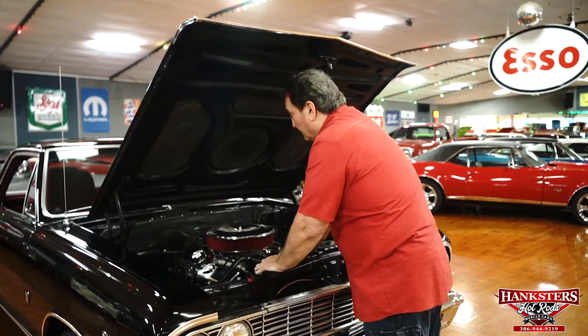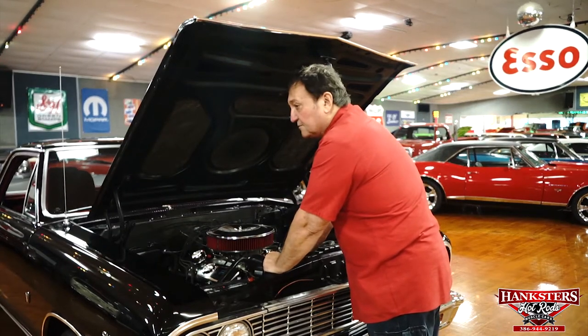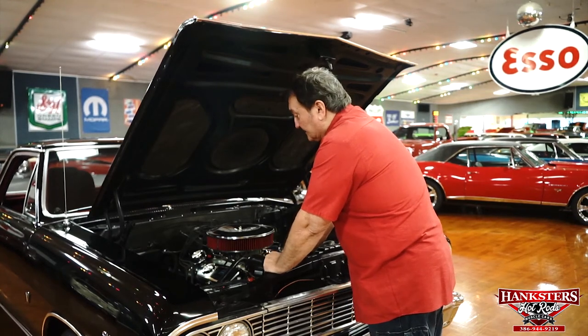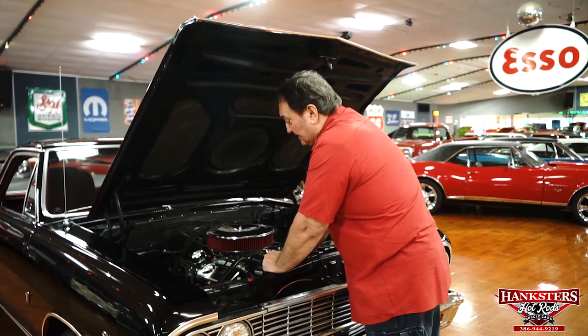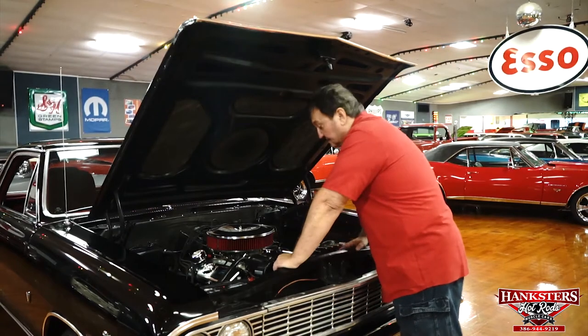We haven't had the motor apart to determine exactly its displacement, but we know it's going to be at least a 427, probably a 454. Everything on this is indicative of an LS6. It does have the LS6 cast iron exhaust manifolds on it — not headers, cast iron exhaust.